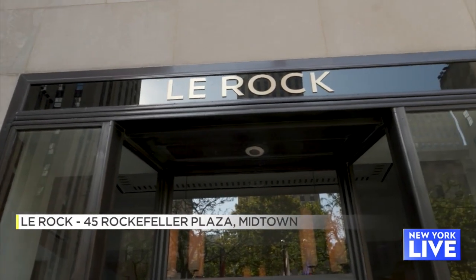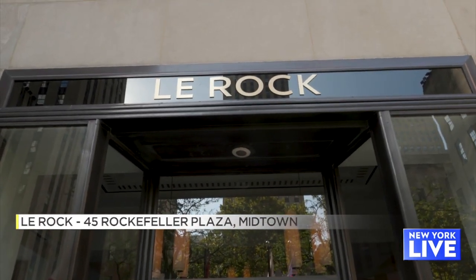Congratulations, you've officially been open for two months. How is Rockefeller Center treating you? So far so good. It's been a great experience. Opening restaurants is always tough — there's a lot of work involved and long hours — but great staff and great turnout, so so far so good.